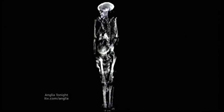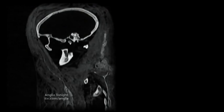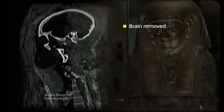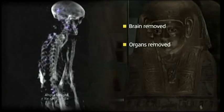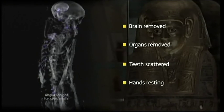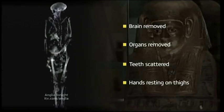A 3D reconstruction was made from those images, allowing us to see what the skeleton looks like. A side view of the skull shows the mummy's brain was removed, and looking at the chest you can see there aren't any organs. The purple images here are where her teeth were scattered during mummification, and you can see Lady Tehathor was buried with her hands resting on her thighs.